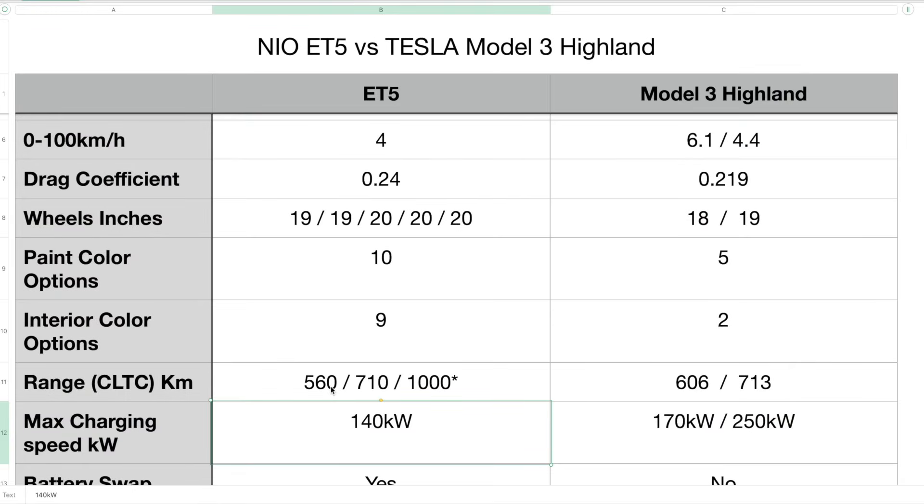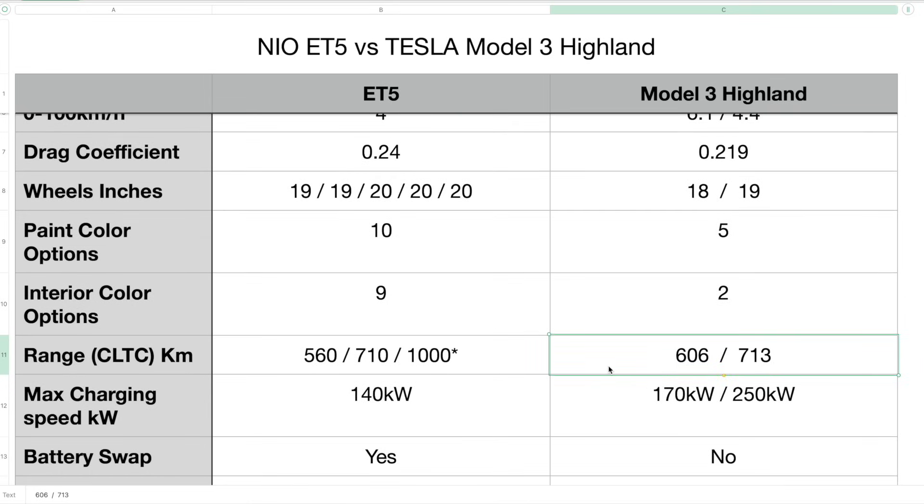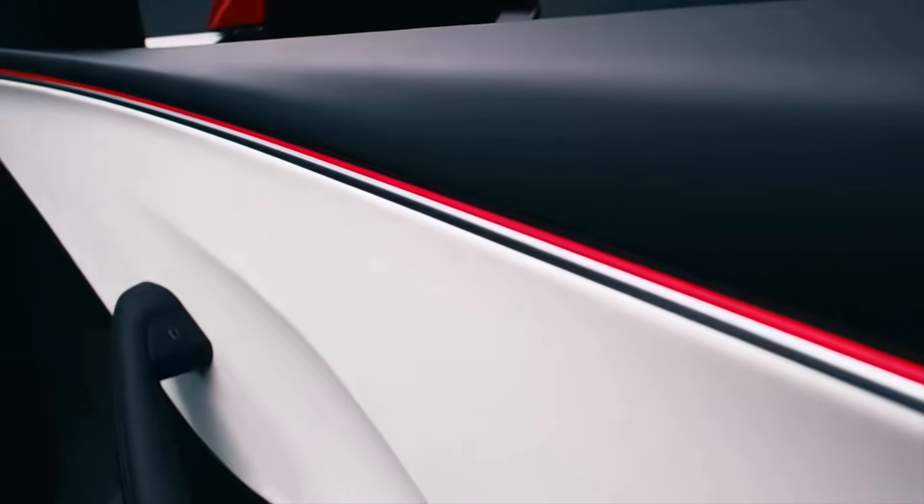In terms of range in CLTC kilometers, the ET5 gets 560 kilometers with the 75 kWh battery pack, 710 kilometers with the 100 kWh battery pack, and 1,000 plus kilometers with the 150 kWh battery pack — though that pack is coming soon but not yet available. The Model 3 Highland gets 606 kilometers for the rear-wheel drive variant and 713 kilometers CLTC for the long range dual motor variant. For max charging speed, the ET5 supports 140 kW charging, while the Model 3 supports 170 kW on the rear-wheel drive and 250 kW on the dual motor variant.